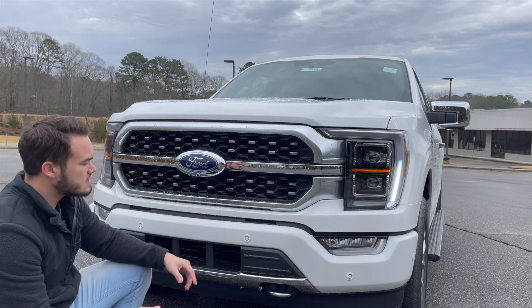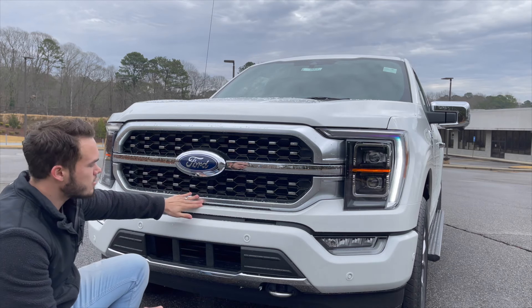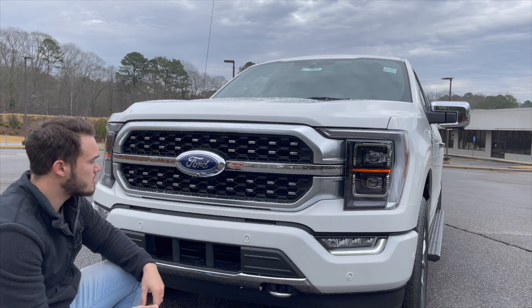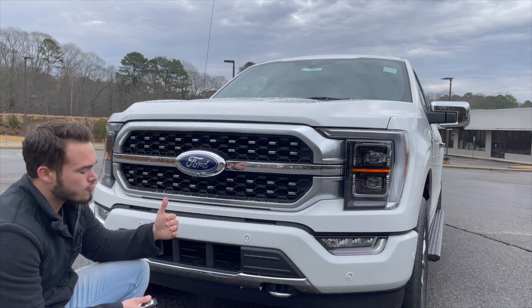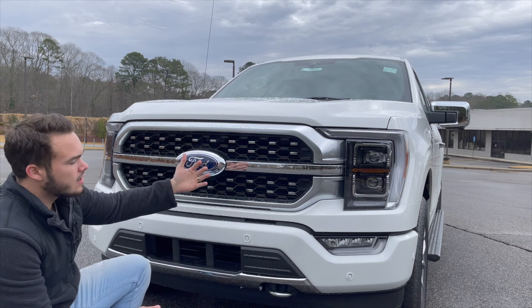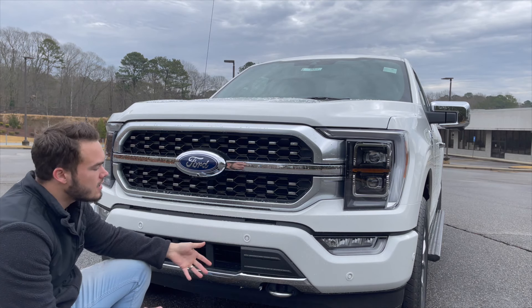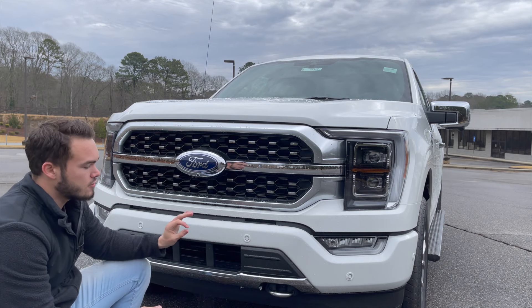Because this is a Platinum, you have nicer material finishes: satin finish around the grille surround, chrome at the bottom around the skid plate, and chrome tow hooks as well. Overall a very handsome look — not over-styled. Ford kind of follows Porsche's philosophy where this truck looks very similar to the outgoing model, but why mess with a formula that's not broken? Ford followed that and executed it really well.